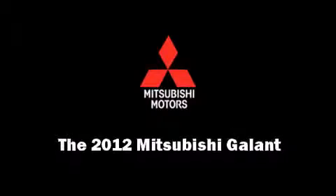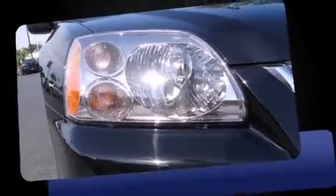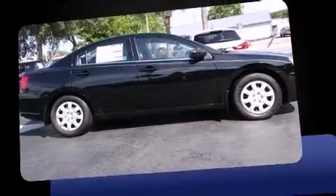Sensibility and practicality define the 2012 Mitsubishi Gallant. This four-door, five-passenger sedan is ready to drive off the showroom floor. It features a front-wheel drive platform, an automatic transmission, and a 2.4-liter four-cylinder engine.